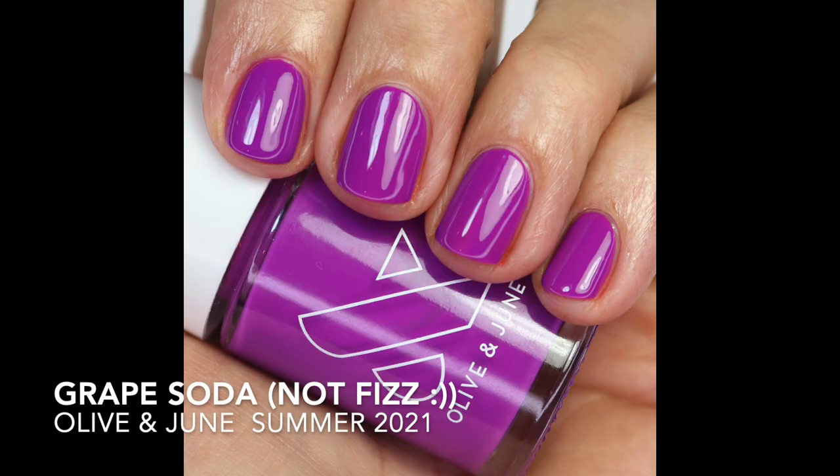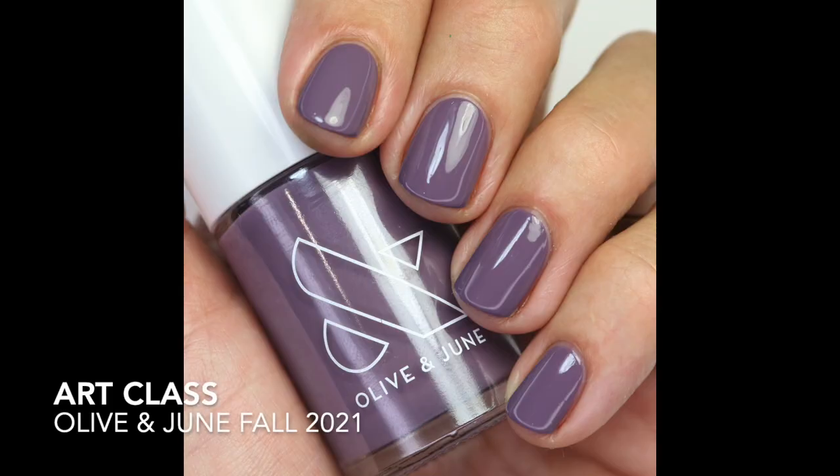Grape Fizz is from the What's Your Flavor collection — it's a beautiful bright purple with some red in it, a really fun one to wear in the summer. Then Art Class from the new back-to-school fall 2021 collection is just a little bit more purple and not as red as some others. I really, really love this one.